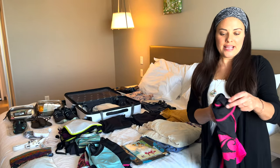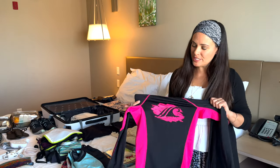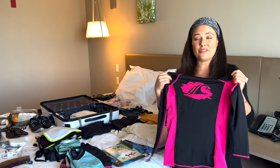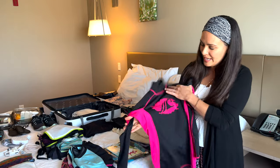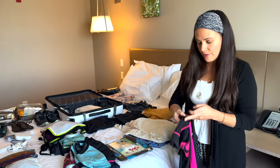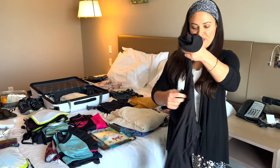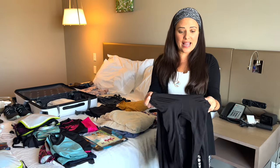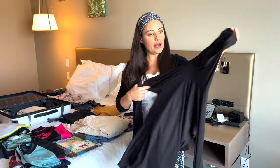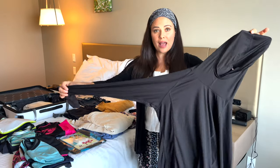This is my rash guard — great for snorkeling and water sports because it protects you from the sun. That sun really reflects off the water. It also protects against reef rash. And then I have a sun shirt — it's super light, the lightest material I've ever felt, with a hood so I can be completely protected from the sun without being hot.